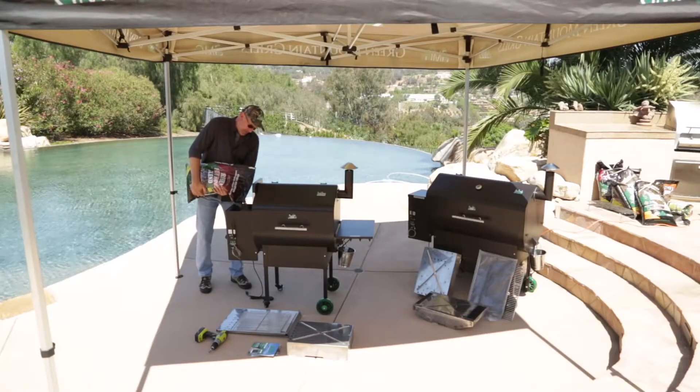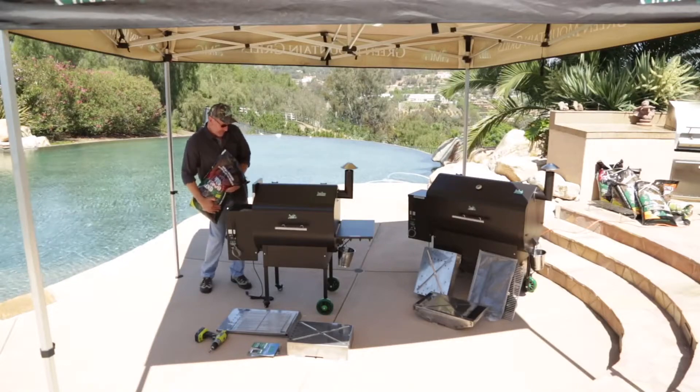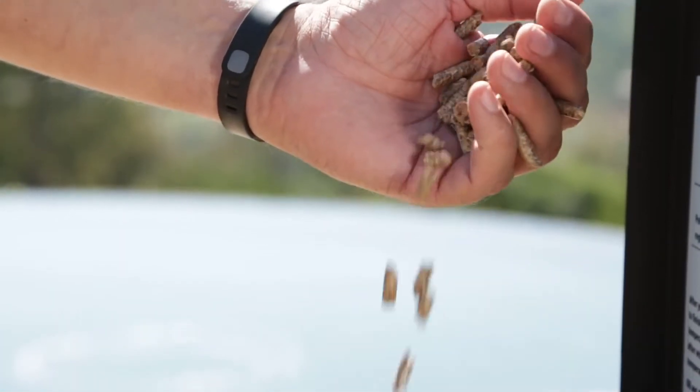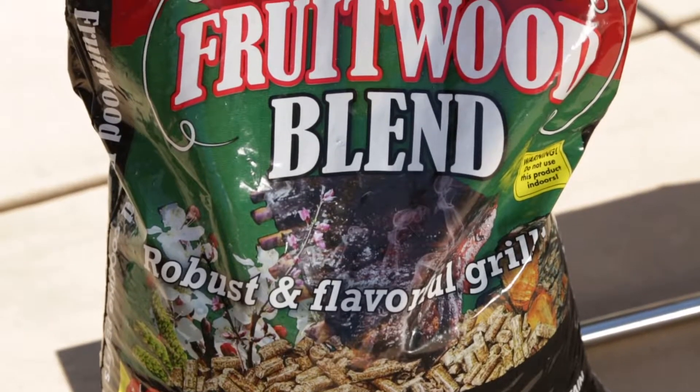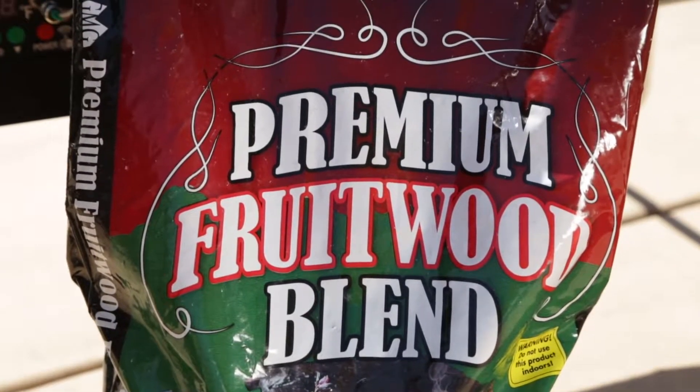Pellets impart true wood flavor to your food. This is not a heavy, acrid, smoky taste, but one which derives from guaiacol — the flavor molecules which get released when you burn the lignin present in all wood.